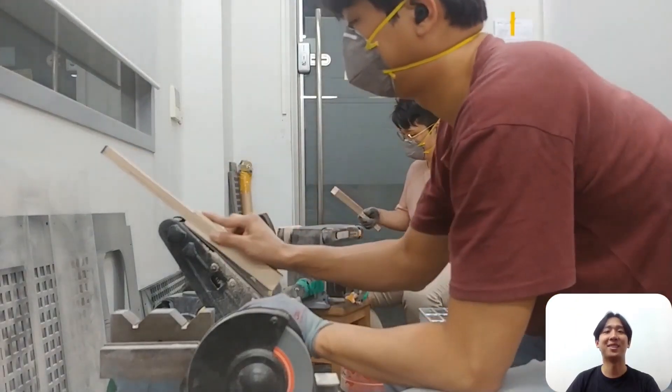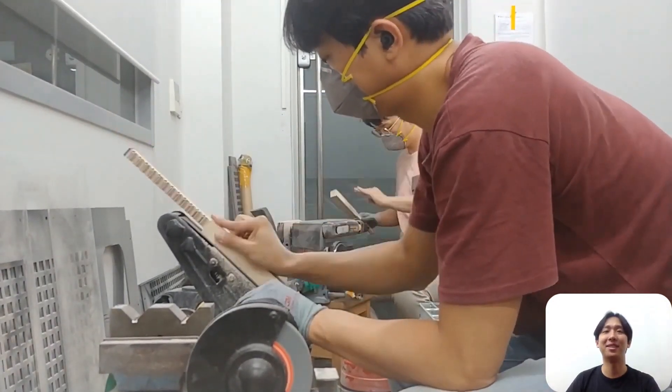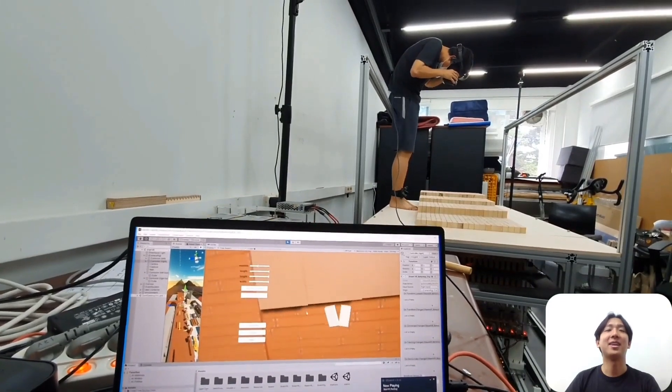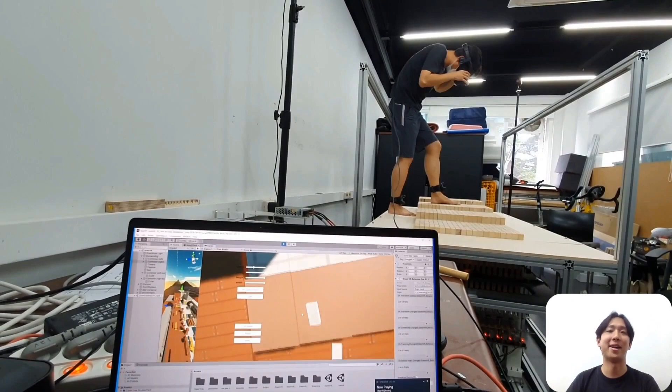Look at Gongpyeong's face — looks tired! To minimize friction between the wooden pins, we sanded all 4 sides of every pin. And remember, there are 1,200 pins. Finally, we synchronized the virtual terrain environment with the terrain created by ELEVATE.